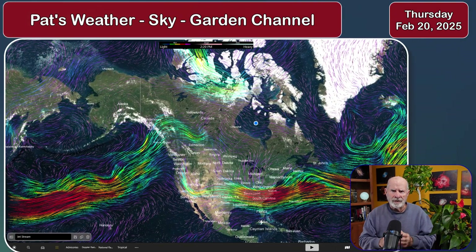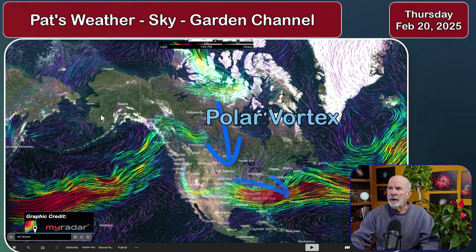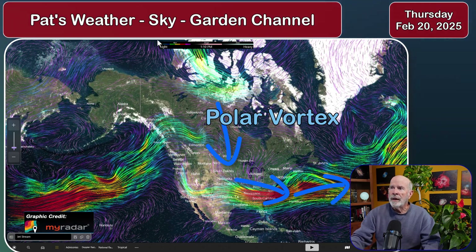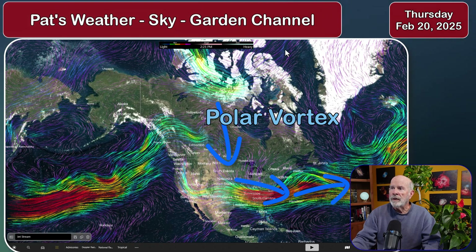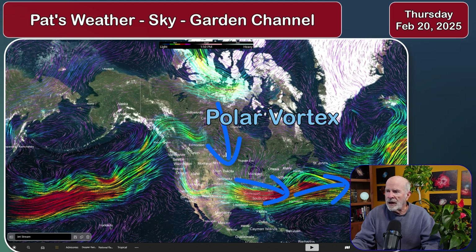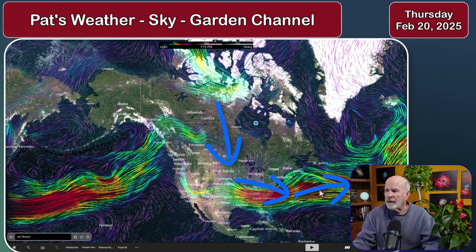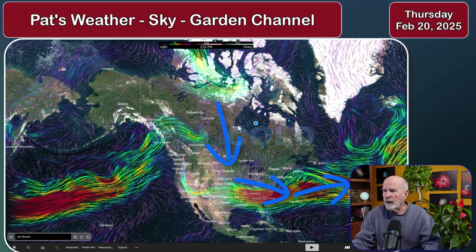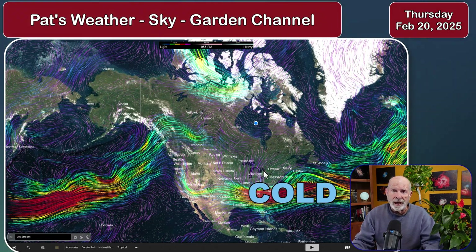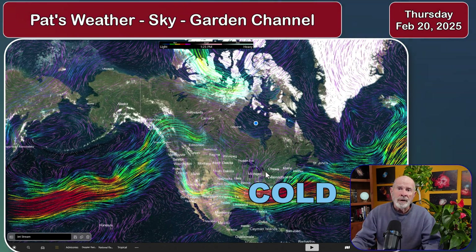It's that polar vortex that has been weakening, and the weakening causes waves to develop. Those waves push down into the eastern portion of the United States and across our area. The polar vortex is way up there in the north where it belongs, but it has weakened somewhat. A wave has come southward into the middle portion of the country all the way down into the southeast United States and out into the Atlantic Ocean, pushing very cold air across the eastern half of the country — with cold temperatures and snows across the Ohio River Valley into the mid-Atlantic coastal states.